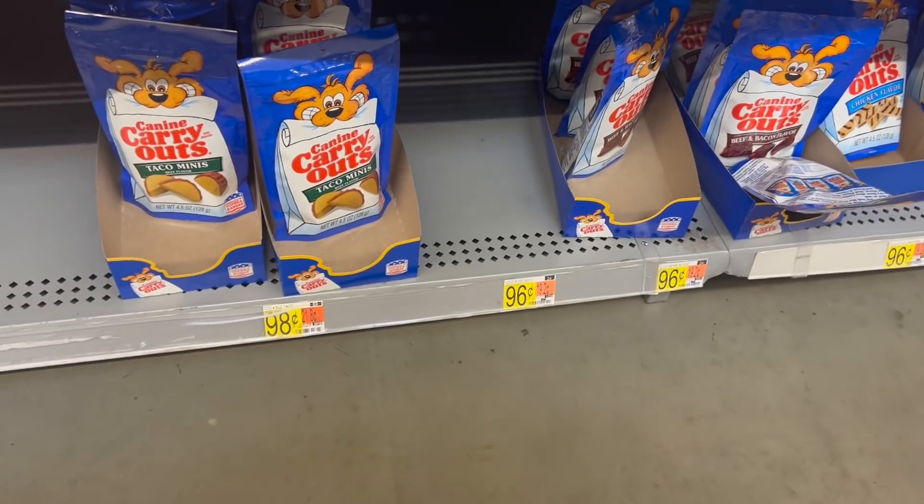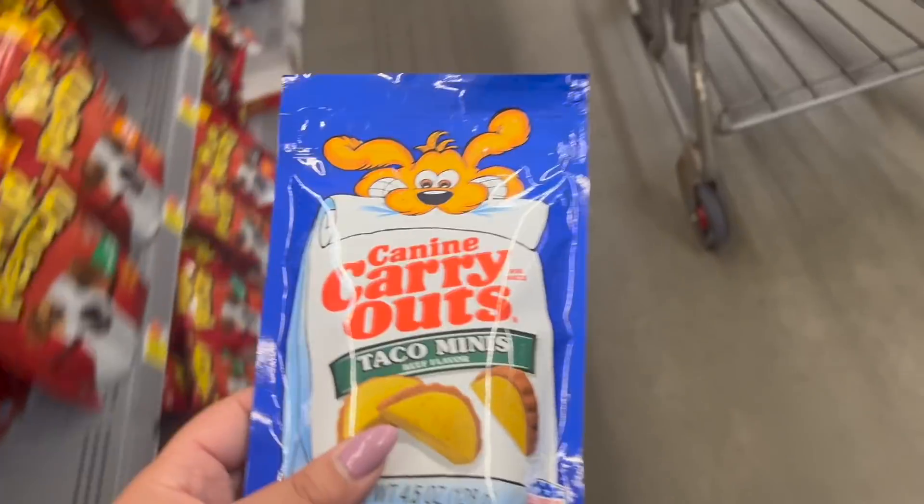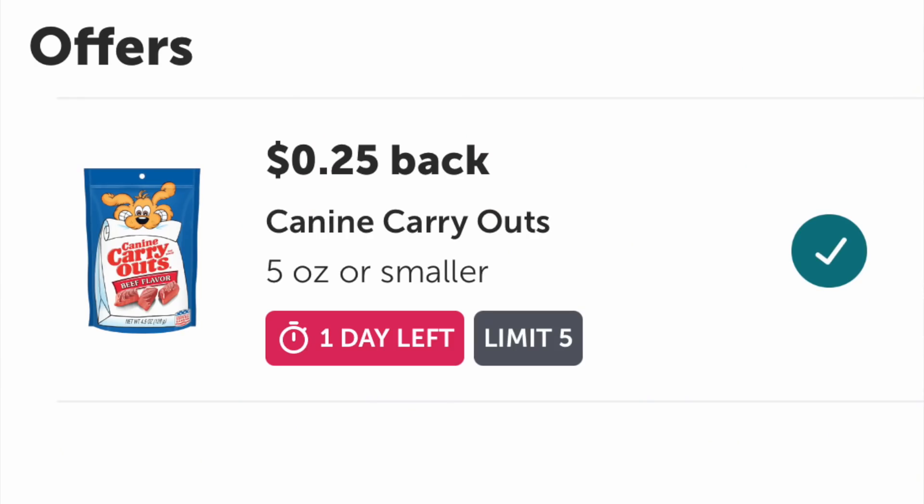The last Ibotta rebate we're going to grab is the Canine Carryouts for 96 cents. I grabbed the taco ones because I thought it was pretty funny. You can redeem on Ibotta for 25 cents, making the final cost 71 cents.